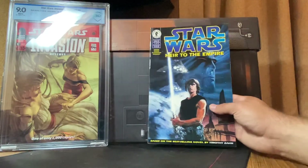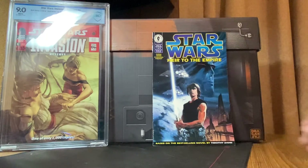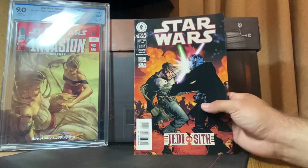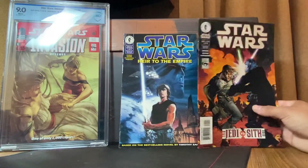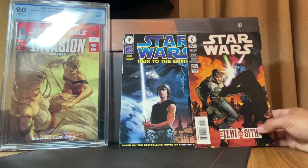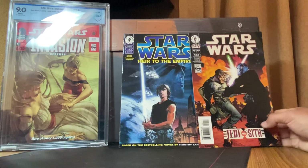Issue one of six, and then an even bigger spec book, an even bigger key at the moment: Star Wars Jedi Versus Sith issue one — first appearance of Darth Bane. That is a big one right now, so definitely pick both of these up. Both of these are going in mylars and my key box where I keep all my nice books.